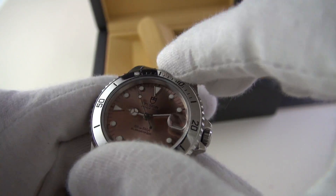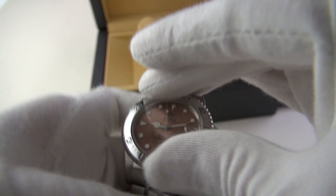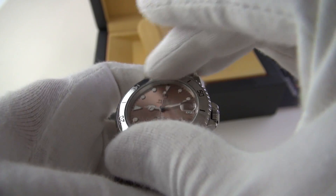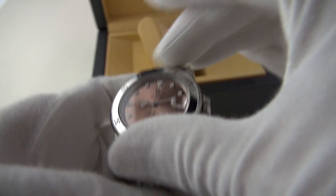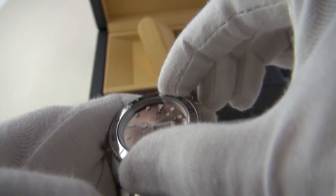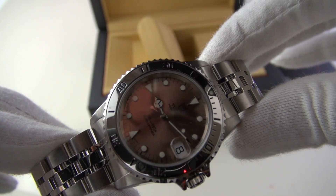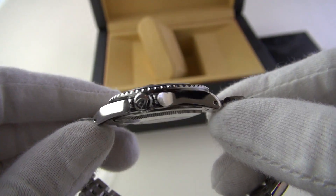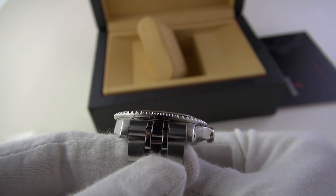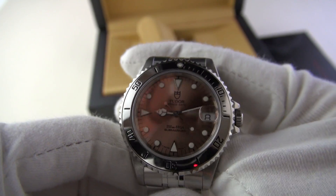Look at that — I'm literally salivating. There's a manual in here as well. This is the old Tudor box. It's the mid-size. Let's take the plastic off and look at that. Let's turn that bezel — wow, that's interesting. Let me make sure it lines up... yes, it lines up. A little bit of polishing but not too bad.